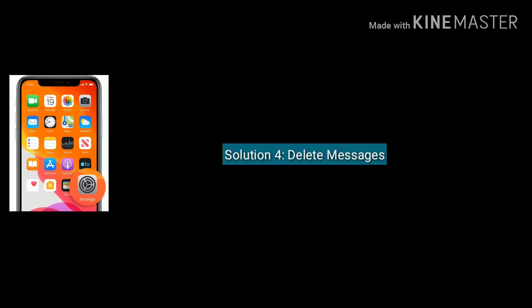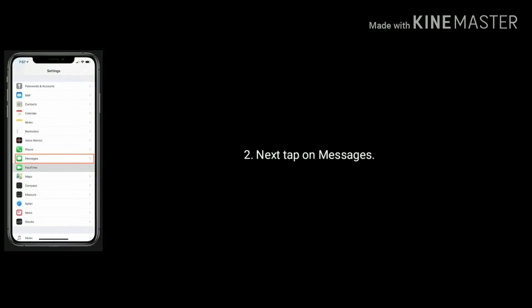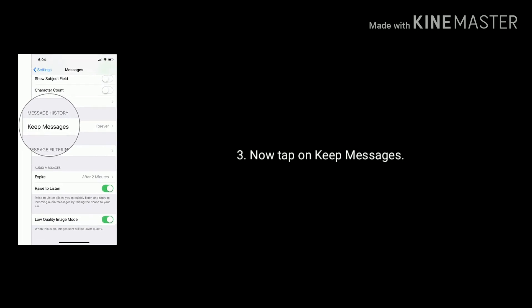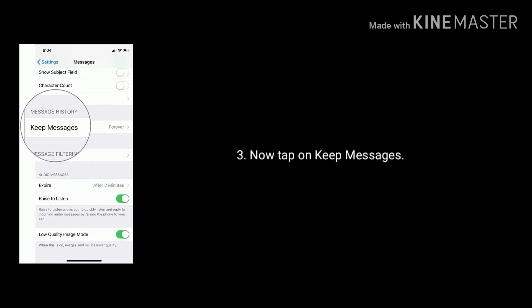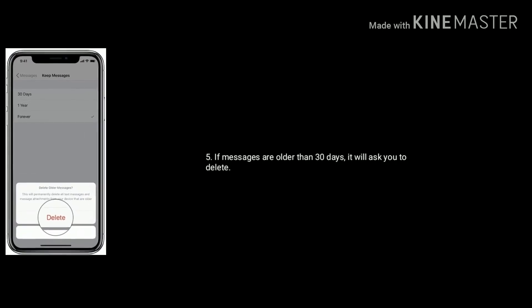Solution 4 is delete messages. Launch the Settings app, then tap on Messages. Scroll down the screen and tap on Keep Messages. Select 30 days — it will erase your messages every 30 days. If messages are older than 30 days, it will ask you to delete them.